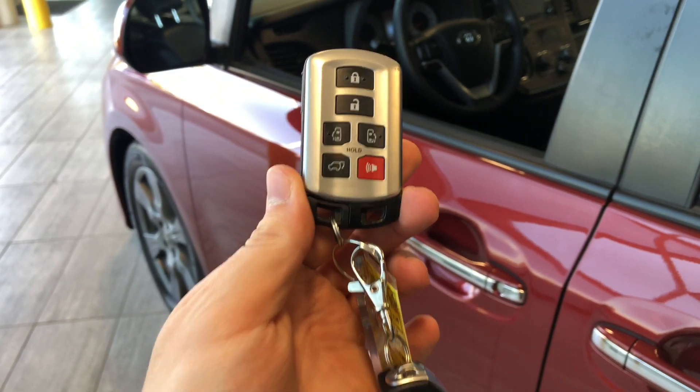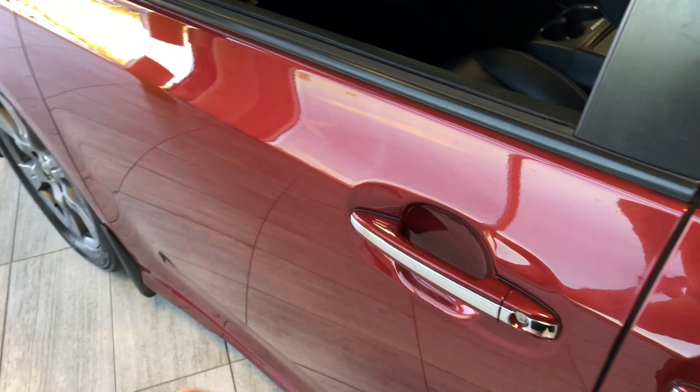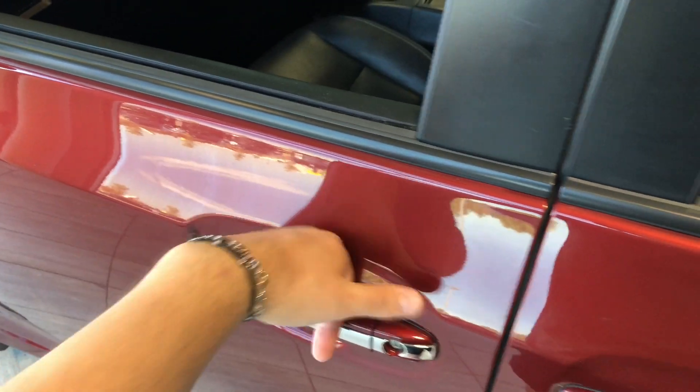Helping us inside is our key fob, which has a lock and unlock button. The Sienna does have a smart key system, so we can press the button on the door handle to lock the vehicle, and to unlock it, it's as easy as putting your hand inside the door handle.